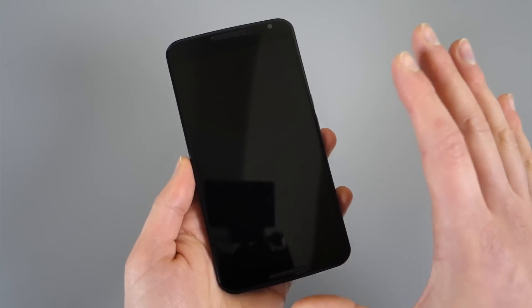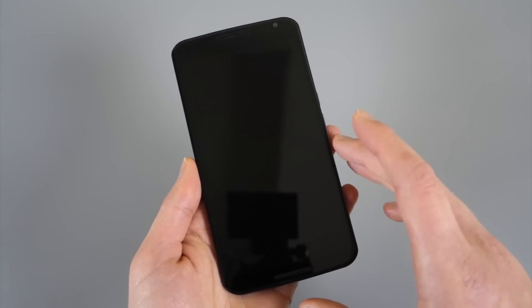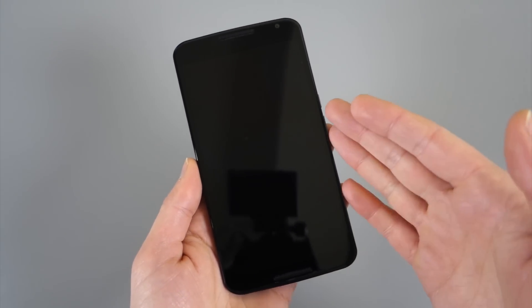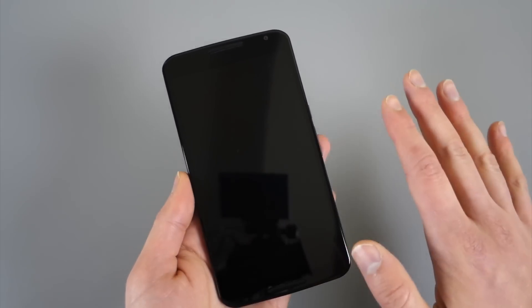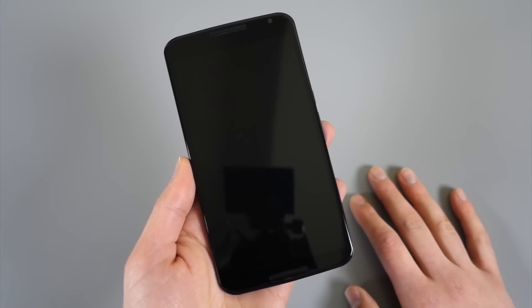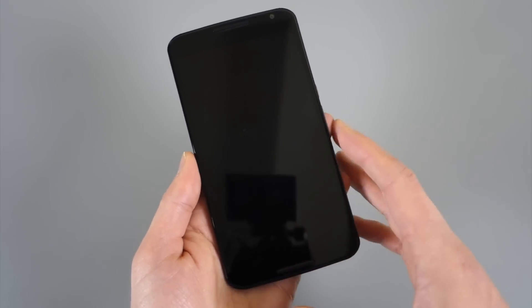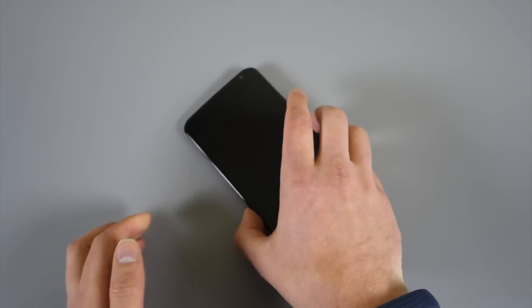Motorola's Moto Display acts as a clock and there's a ring in the middle that shows you three notifications you can swipe around. With Google's version of Ambient Display, basically all they're doing is turning your lock screen black and white. So when you interact with it, it doesn't look any different than your normal lock screen — it's just black and white with some text on there.